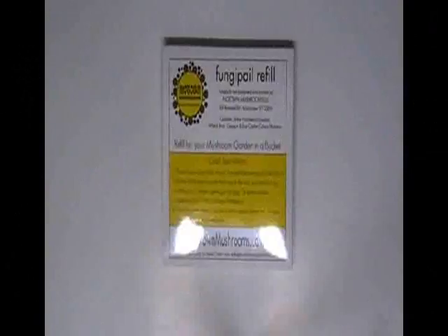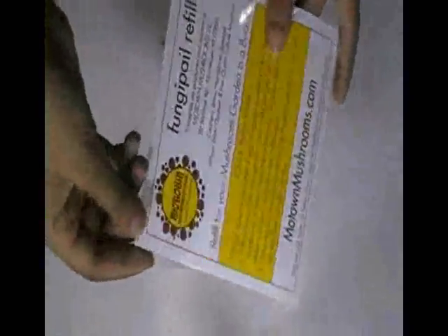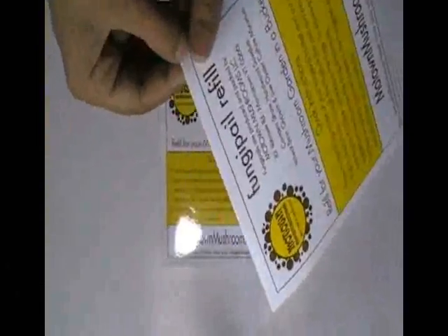This video is about customized bumper stickers. Here are some stickers which are printed in our screen printing house, with a custom design product line. These stickers are made with white vinyl sticker stock.